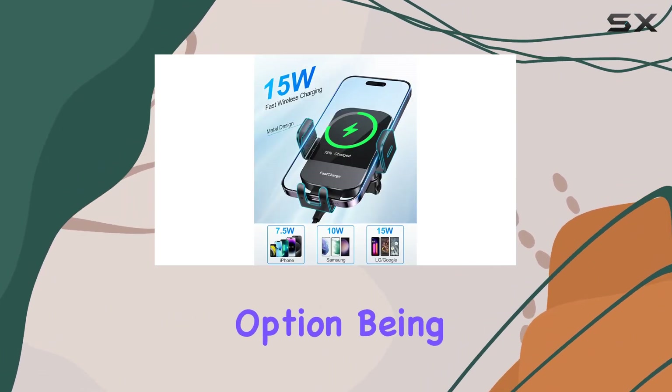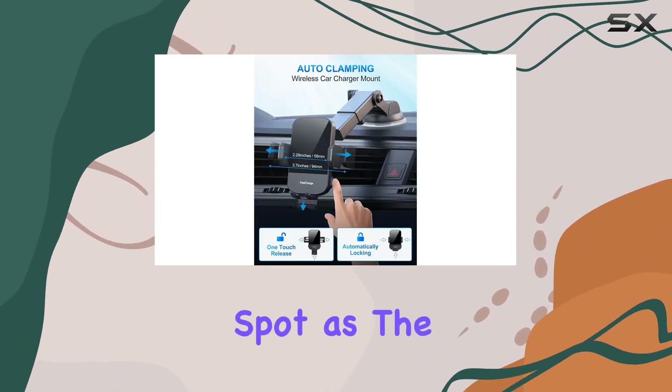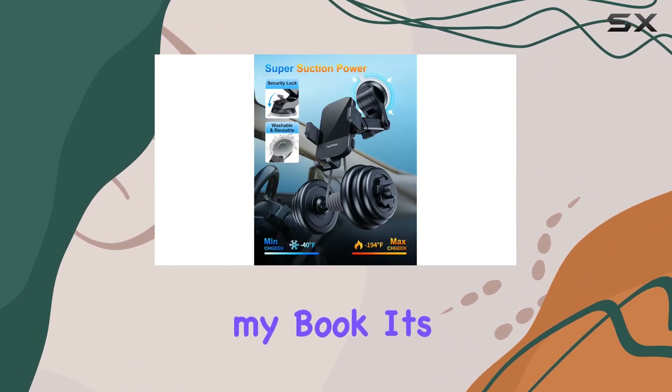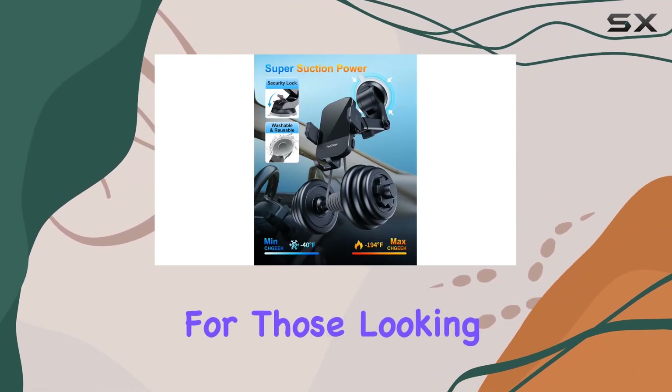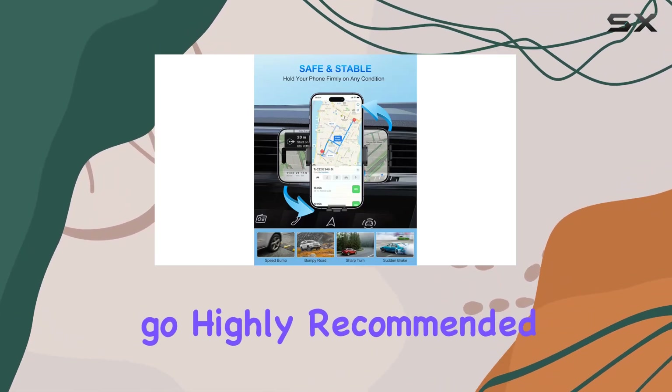The color coding is a nice touch, and I can vouch for the gold option being a standout performer. All in all, the CH Geek wireless car charger has earned its spot as the best overall performer in my book. It's a must-have for those looking to simplify their life on the road while keeping their devices charged and ready to go — highly recommended.